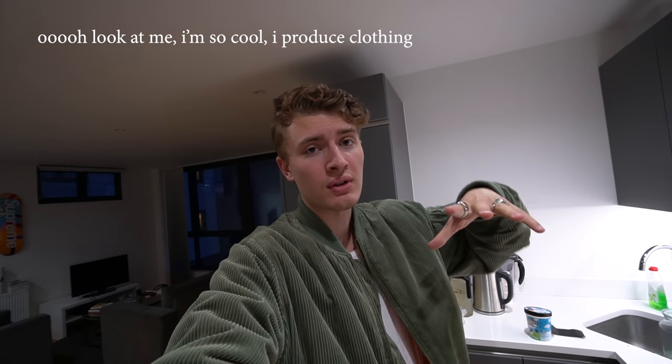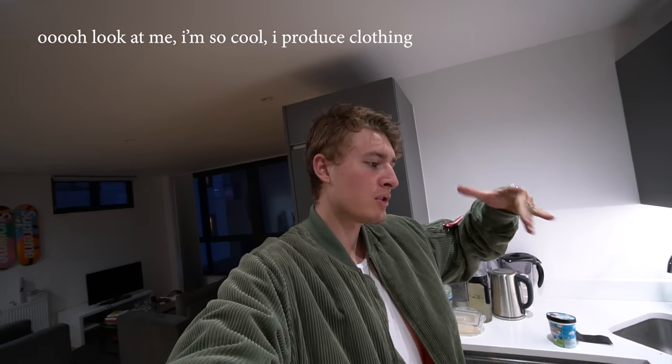Good morning and welcome back to another vlog. In today's video we're basically going to Portugal — we're going to visit the factory where I produce all my clothes. I thought, why not take you guys on a little trip? Let's go to Portugal, I'll see you guys at the airport.